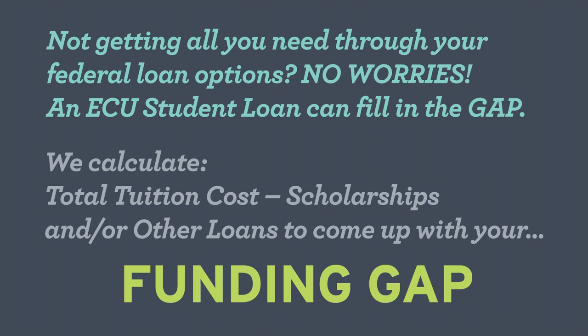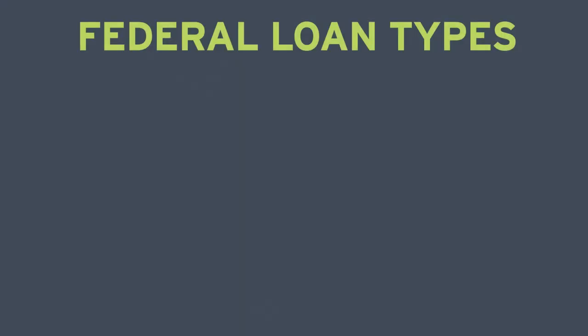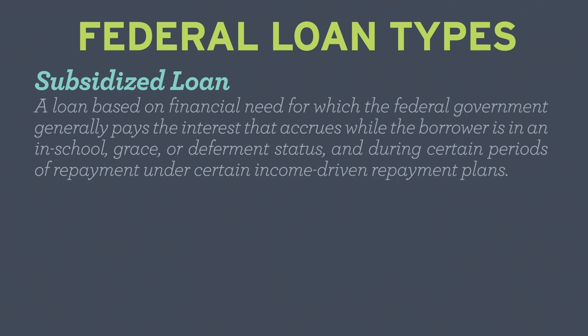This is the amount available through your ECU student loan. Let's take a minute to discuss the types of loans available to students. A federal subsidized loan is based on financial need, and the federal government generally pays interest during certain periods based on the student's status and other factors.